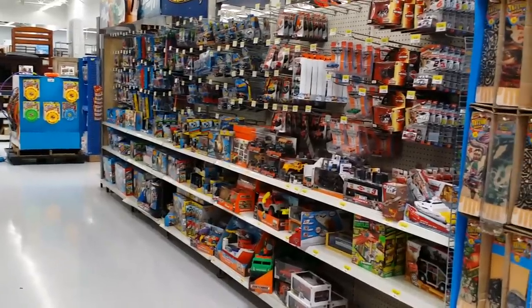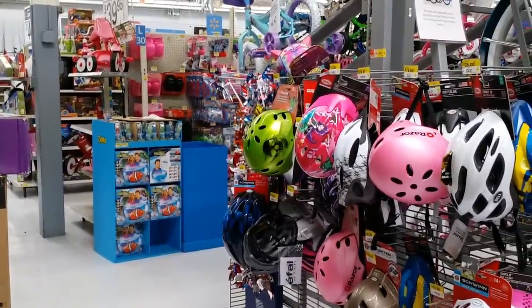At Walmart, you can find these dump-ins almost anywhere. There's the Hot Wheels aisle. I don't know why they put them on the other side of the bikes — why don't they just put them with the Hot Wheels?